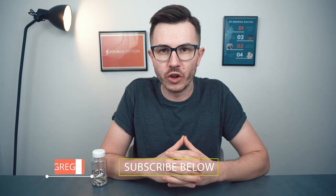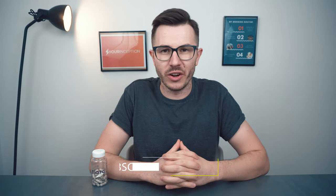Rack here, the founder of Your Inception. Welcome to my channel where you can learn top secrets about nootropics. Subscribe below to start your journey.